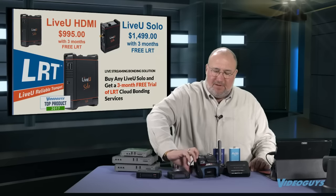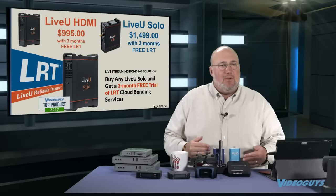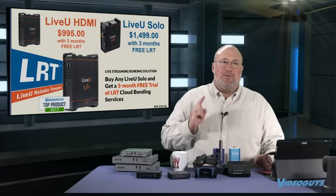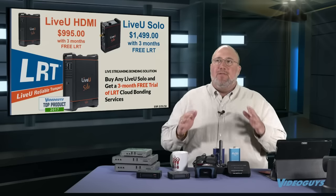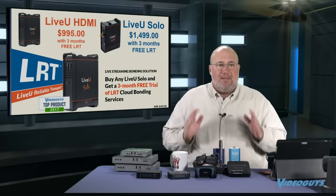Next is a product we've done a couple of shows with recently — the Live View Solo. It's available in two flavors: HDMI, or HDMI and SDI. Right now they're offering three free months of their LRT cloud service. LRT is a service you have to subscribe to if you're going to use the Live View, but LRT isn't a cost — LRT is the secret sauce. It's what allows the two channels from the two cellular modems to be bonded in the cloud to give you the highest possible video quality.